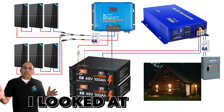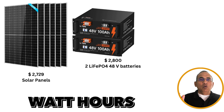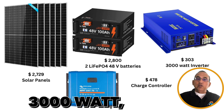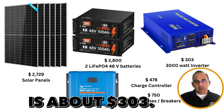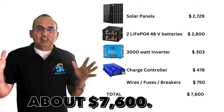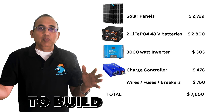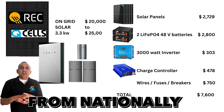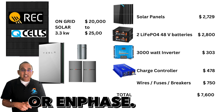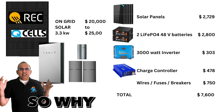Equipment costs from Amazon: panels at $2,729; two batteries with 9,600 watt-hours of capacity at $2,800; Victron 250/70 charge controller at $478; 3,000-watt 48-volt inverter at $303; miscellaneous wires, fuses, and breakers budgeted at $750 — totaling about $7,600. Comparing this to a grid-tied solar system built by a contractor: 3,300 watts of panels from brands like Q Cells or REC, a 10 kWh battery such as a Tesla Powerwall or Enphase, would retail between $20,000 to $25,000.